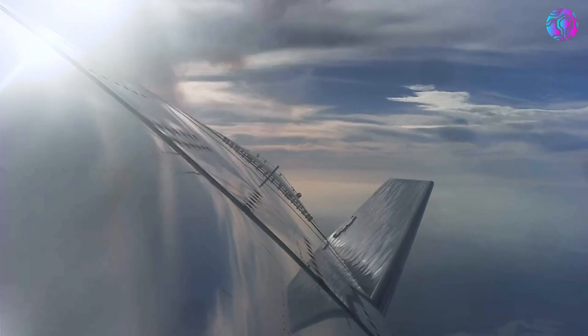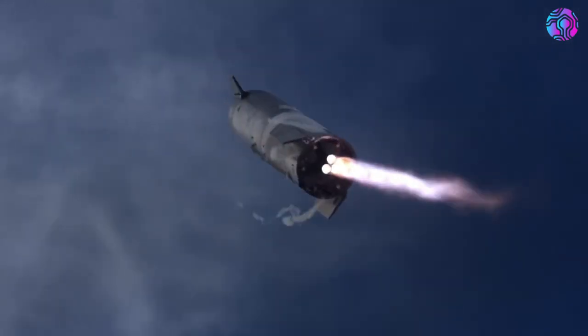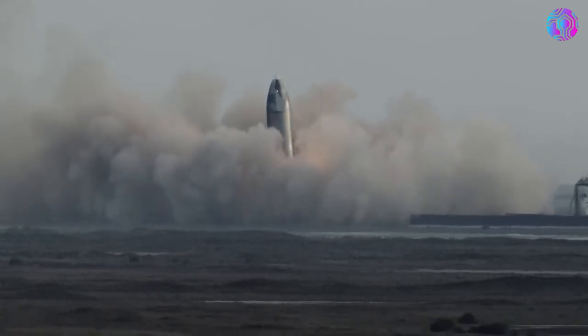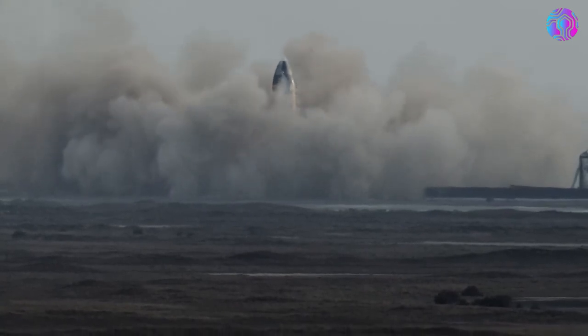From there, it continued to fall into what seemed like the last seconds before they ignited the three Raptor engines. Immediately after, the bottom of the stage swings to the other side before correcting itself and slowly lowering over the next tens of meters before landing. It's also worth noting that the SN10 flight test was by no means perfect and had a harder landing than future high-altitude flight tests.